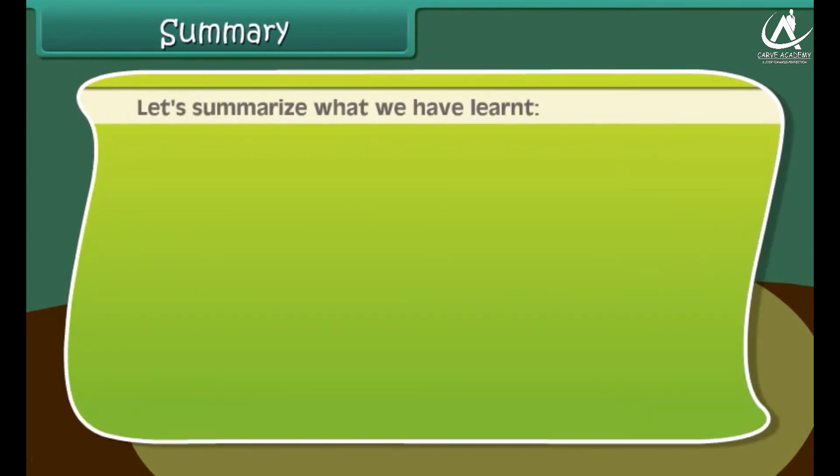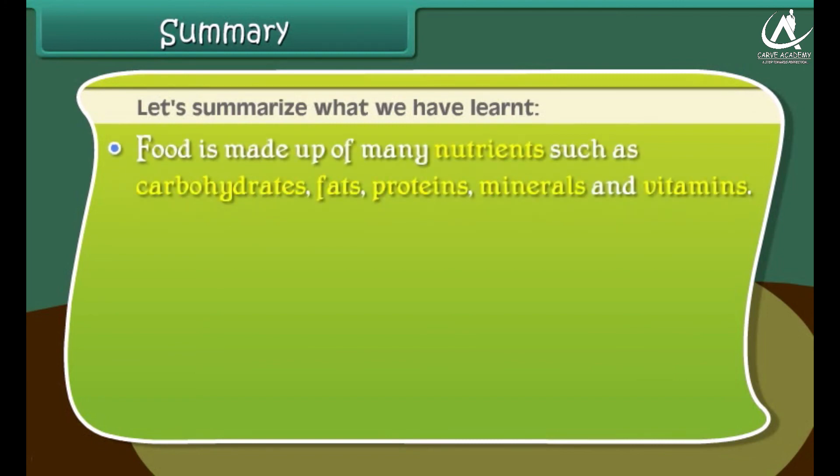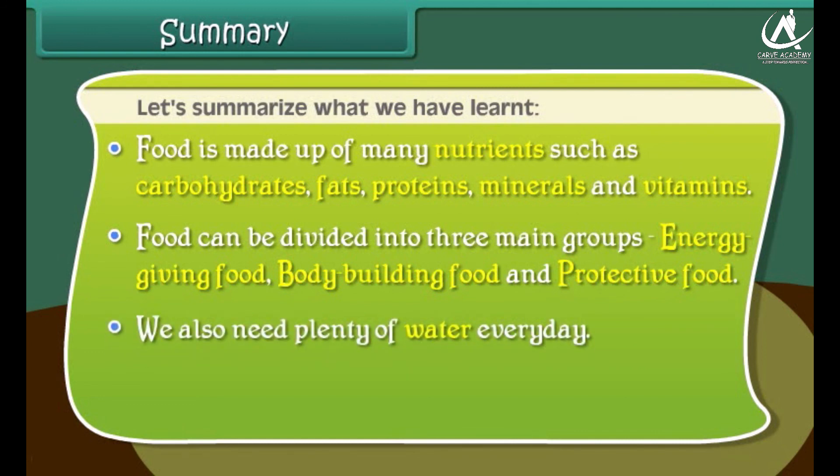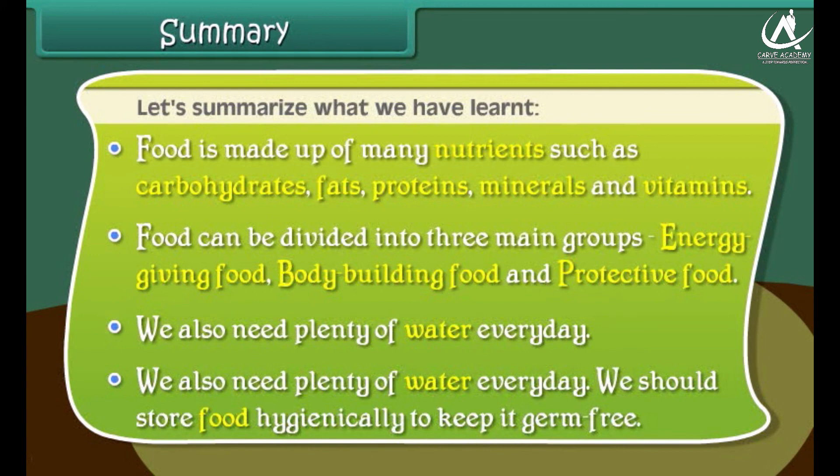Let's summarize what we have learned. Food is made up of many nutrients such as carbohydrates, fats, proteins, minerals, and vitamins. Food can be divided into three main groups: energy-giving food, body-building food, and protective food. We also need plenty of water every day, and we should store food hygienically to keep it germ-free.